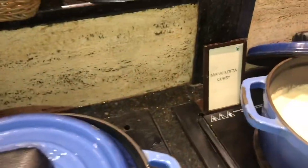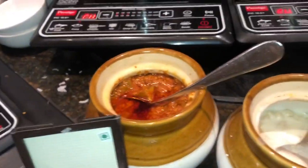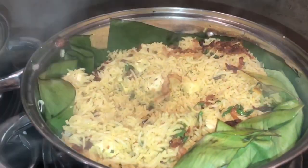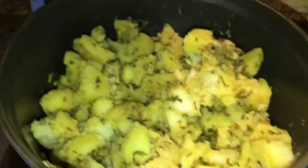The main course and dessert spread was not very lavish, but not very limited either — somewhere in between. There were Indian, continental, and oriental dishes on offer, veg and non-veg, and the taste was okay. I did relish some dishes more than others, but that depends on personal preference. Overall, the food on offer was good, fresh, and piping hot.